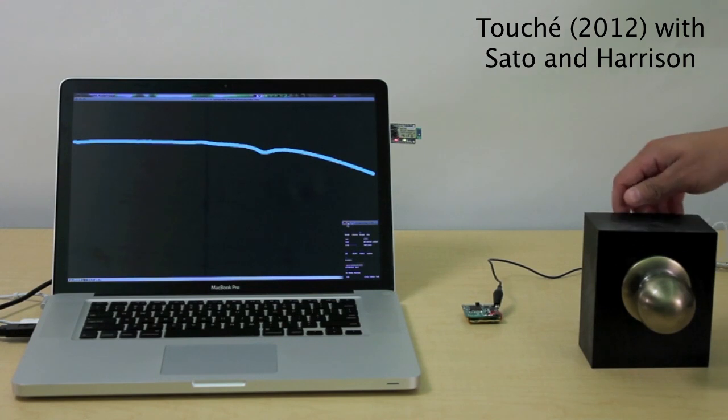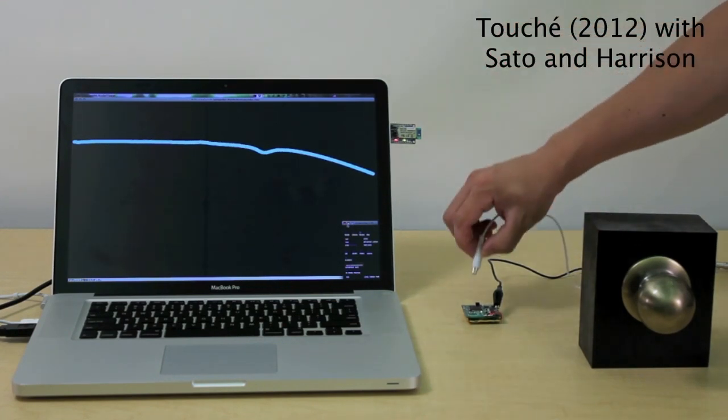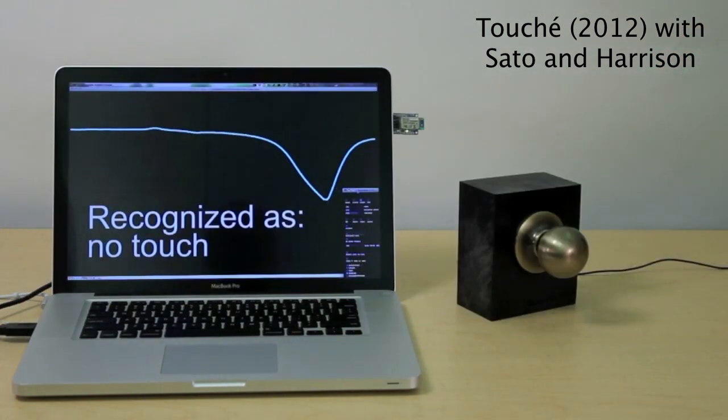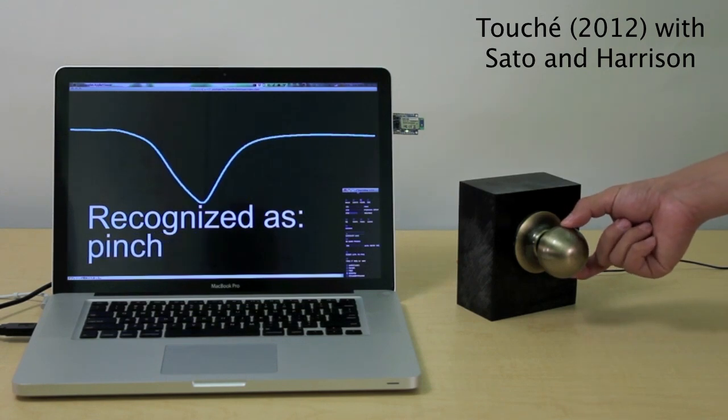A single wire — you connect this wire to our sensor, and this is a doorknob we bought at Home Depot or something like that. And now this doorknob becomes intelligent. It can know how you're touching it, and it can respond accordingly.